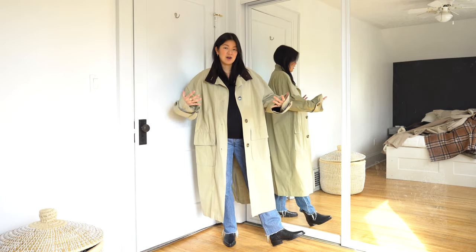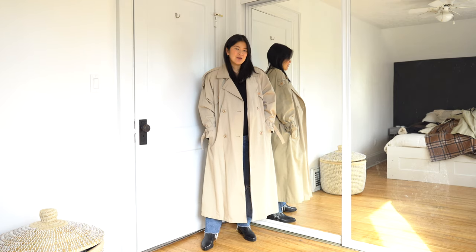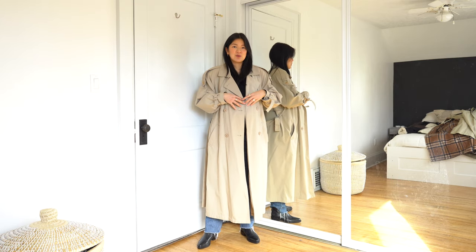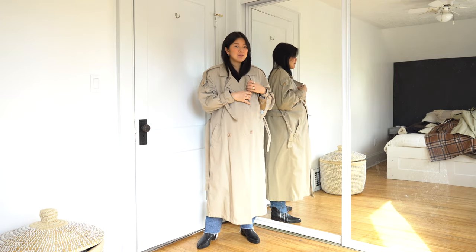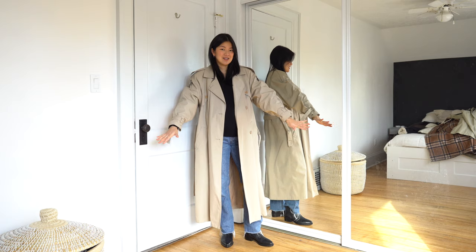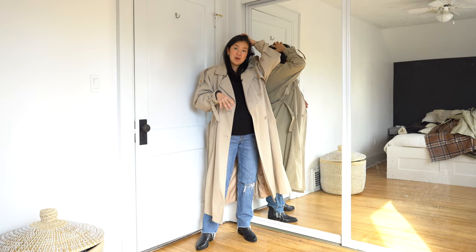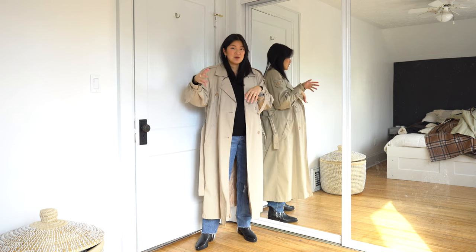The good thing about trench coats is that most are designed to layer things underneath since they're usually just one or two layers of fabric. This is the vintage one I found online — I'll link my favorite vintage sites. You can tell it's a much more classic trench coat: double-breasted, with a waistband and even some shoulder padding. I kept it because I actually like the extra structure, but you can easily get it removed. The sleeves fit me perfectly and it's a little lighter than the ASOS one. It gives a more feminine vibe — trench coats range from super masculine to super feminine styles.